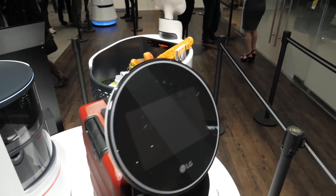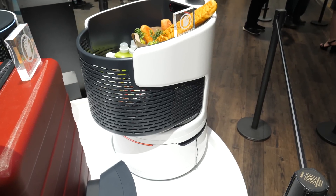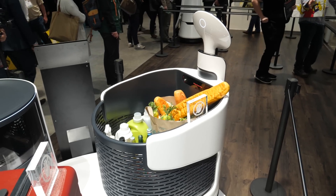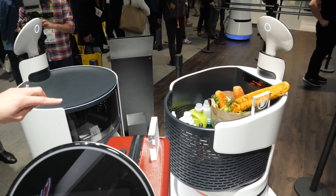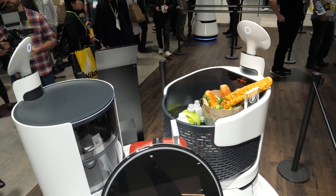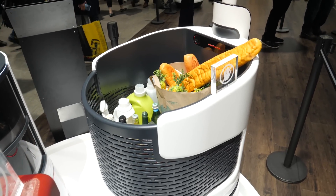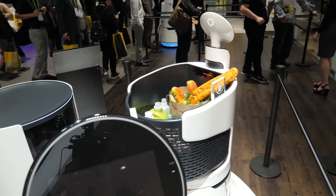And over here on the other side we have the shopping robot. You can obviously see some demonstration groceries inside of there. That would be something that might work in a grocery store down the road, where there's a barcode scan area right there where you can just place your item directly into the robot's basket and it'll scan the item for you, and then you just ring up when you get to the checkout area.